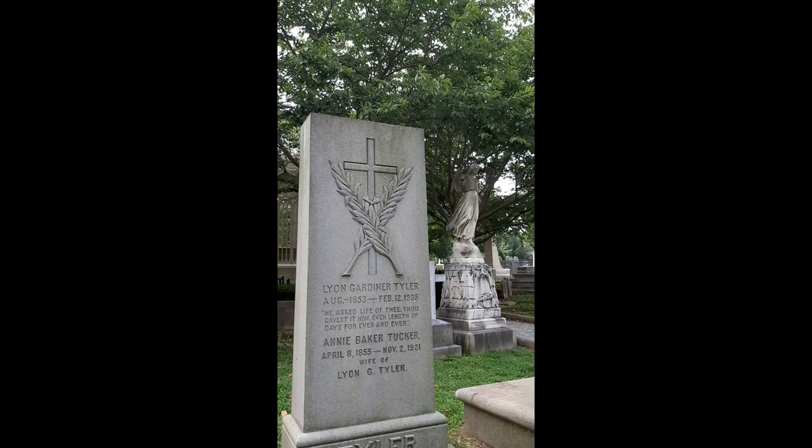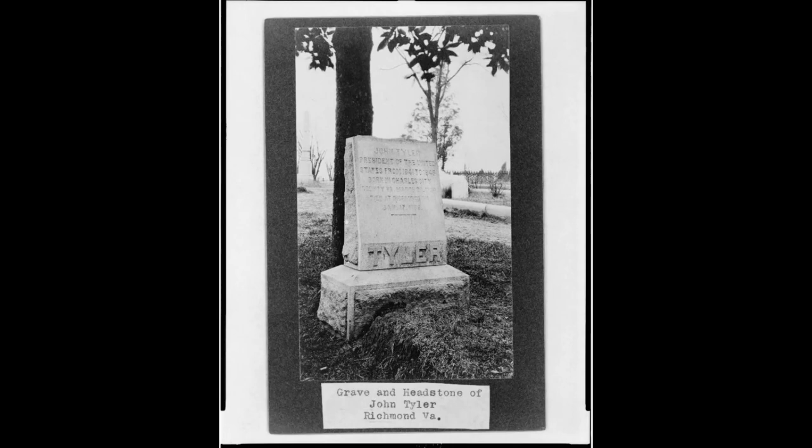Tyler himself is far more interesting and will serve as Governor of Virginia, U.S. Congressman, U.S. Senator, a man who will fight to keep the country together, but when that fails, he will work to govern the Confederacy until his death in 1862.